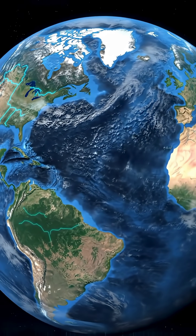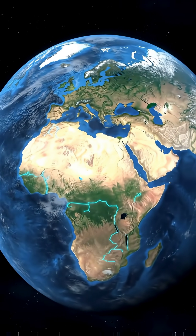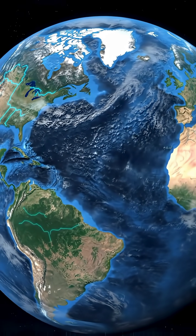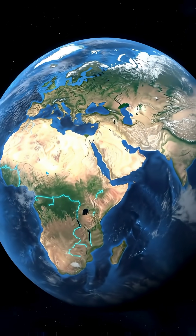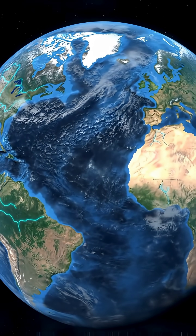So the continents aren't bunched on one side by accident. Earth's slow geological rhythms and ancient scars are doing the steering. Mind-blowing, right? If you want more future map episodes, like, share, and subscribe, and drop a word in the comments.